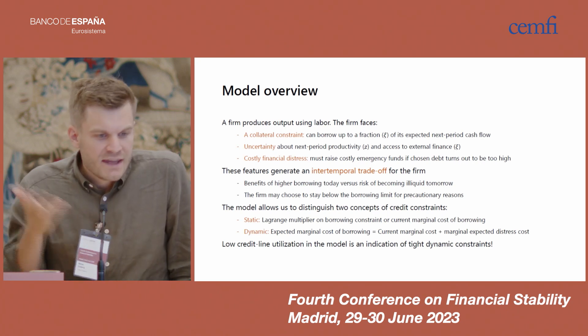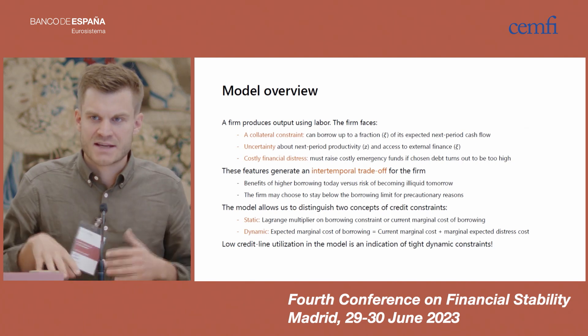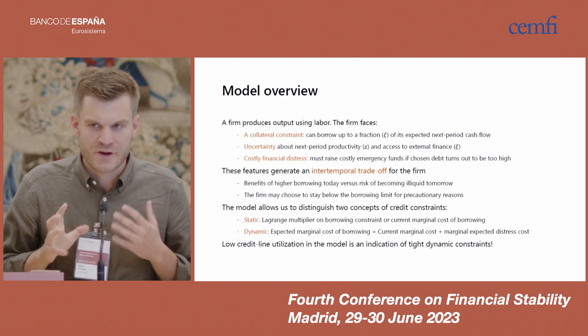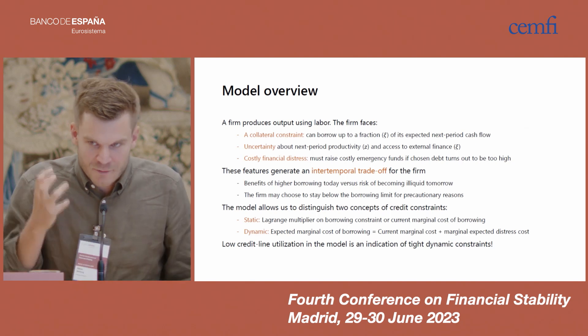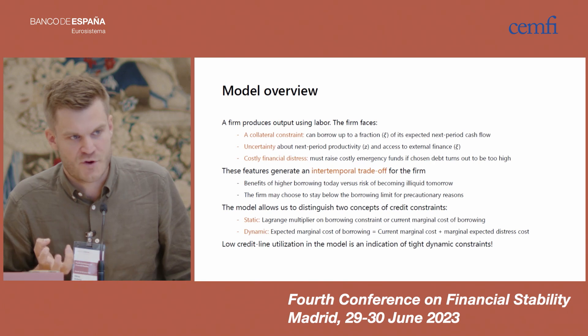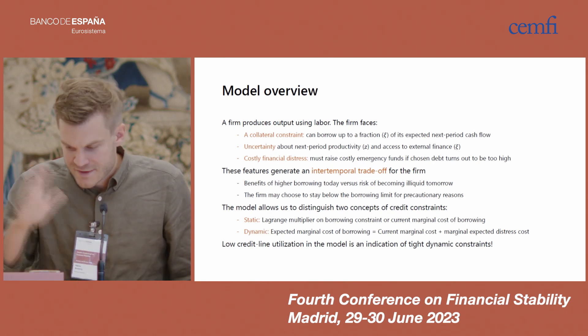One key property of this model is that low credit line utilization among firms is a sign not that the firm faces slack credit conditions, but on the contrary, that it faces particularly tight credit constraints. Low credit line utilization results when the firm faces a high expected marginal cost of borrowing, which is the measure of dynamic credit constraints.